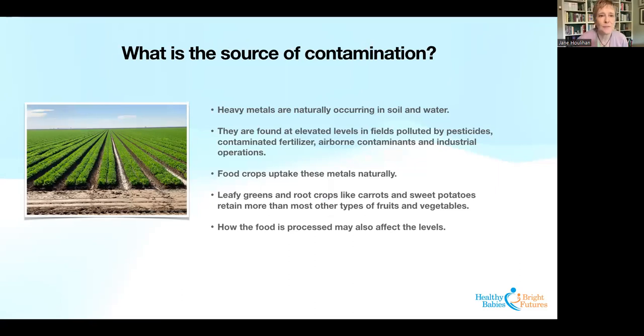When thinking about solutions, it's important to understand the source of contamination. Heavy metals are naturally occurring in soil and water, but they're also found at elevated levels in fields where there's been past use of pesticides or contaminated fertilizer, airborne contaminants, and industrial operations. The crops take these metals up naturally. Some crops take up more than others — leafy greens and root crops tend to have higher levels. How food is processed may also affect levels, but there's not a lot of data there. The dominant source really is contamination in the environment, either naturally occurring or concentrated from pollution sources. It's really widespread.